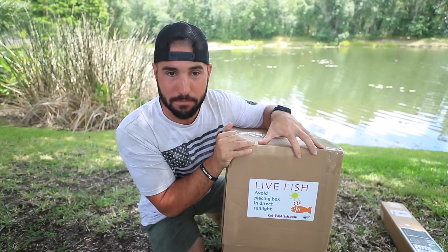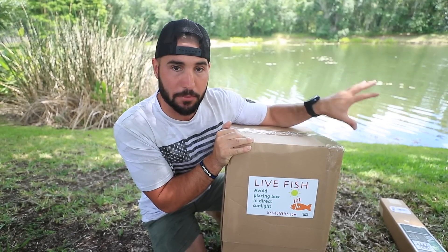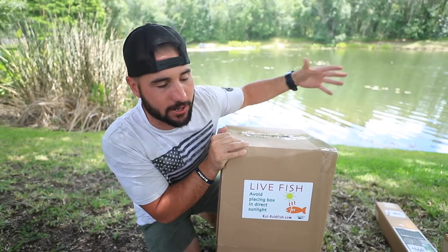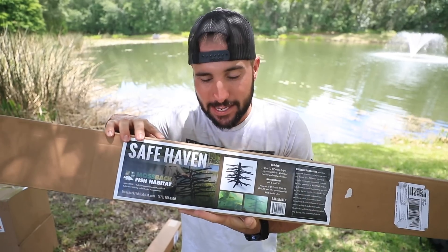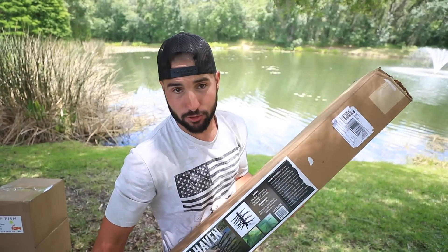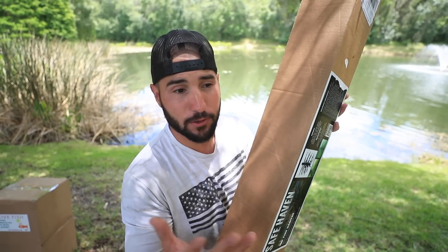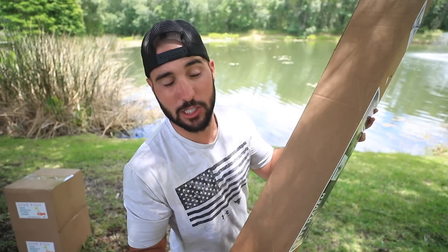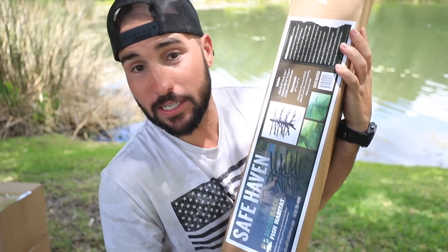I did already buy fish in bags before and ended up putting them into the banger podcast tank, and it seemed to work out pretty well. So today we're gonna unbox these and hopefully stock them in here. I'll explain what kind of fish they are as soon as we open the bags. And if we get 10,000 likes on this video, we can do a natural versus artificial fish challenge where we dive under and see which one's holding more fish.